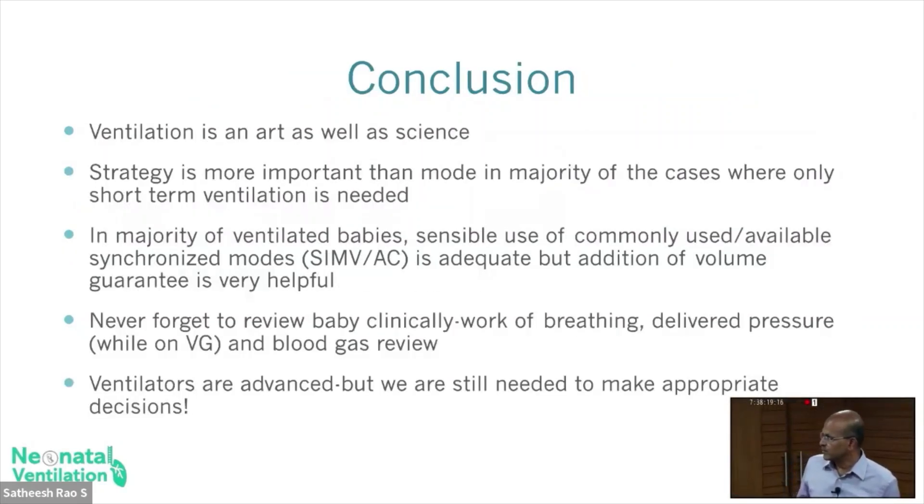To conclude, ventilation is an art as well as a science — this is a summary of what you have been learning in the whole module. It's not about one single parameter. Understanding the pathophysiology of the disease is very important. Start with non-invasive in the appropriate way — not just giving oxygen, but giving the pressure. Do not hesitate to move to the next level of support in a timely manner.